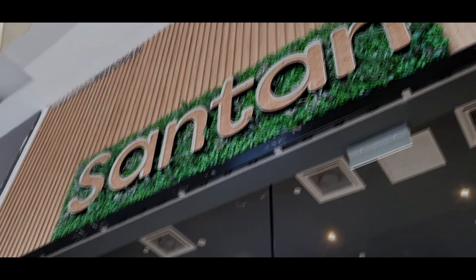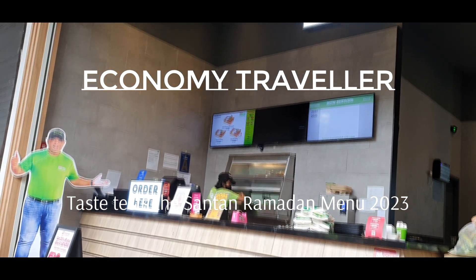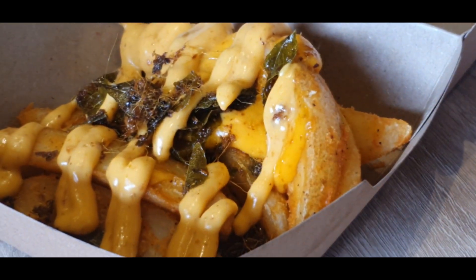We had a sneak preview of Air Ayesha Santan's Ramadan menu at their new central outlet in KL. Firstly, to our Muslim friends, a blessed Ramadan and Selamat Berpuasa.